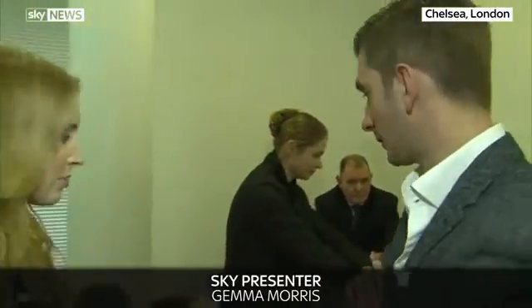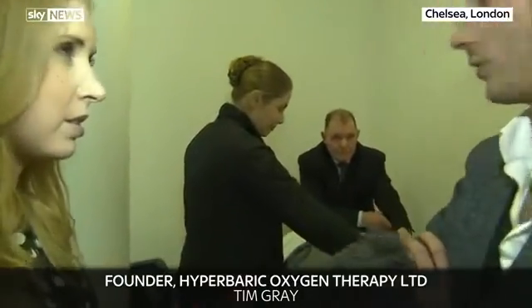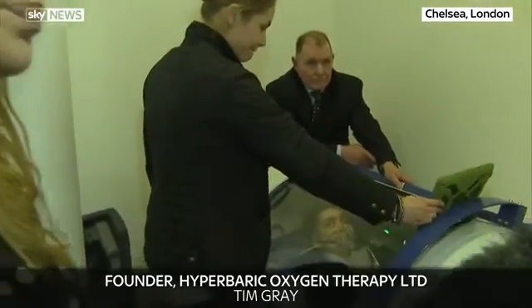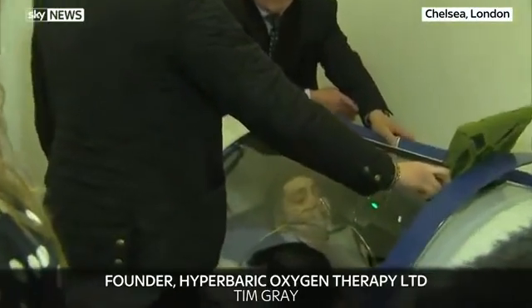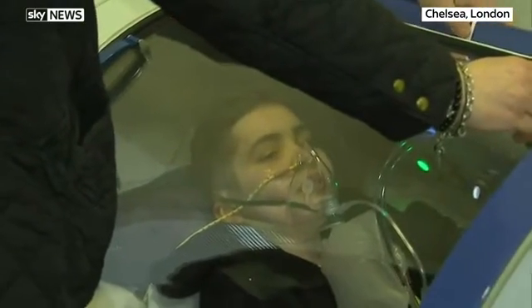I want you to explain to our audience what we've got going on here because it looks a bit space age, doesn't it? It does a bit, yeah. It's essentially administering oxygen under pressure, so what it does is it means that your body absorbs more oxygen than it usually would — up to 15 times more than at normal atmospheric pressure. So what we do is we administer oxygen via a mask, generally for about an hour.